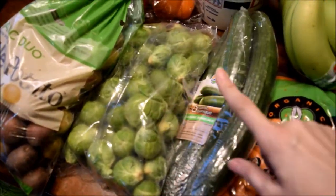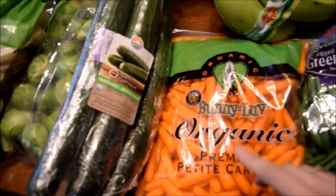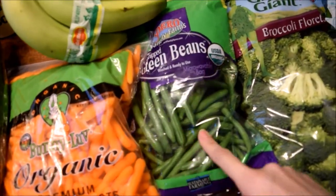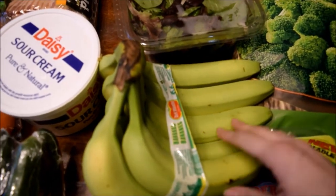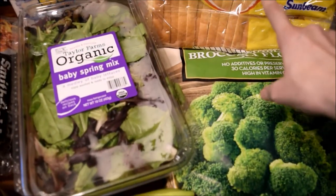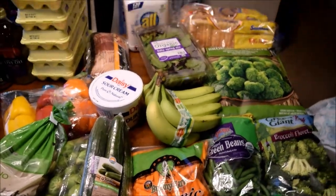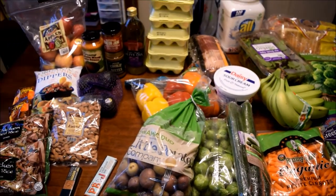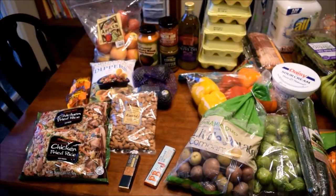We also got Brussels sprouts, three English cucumbers, carrots, green beans, broccoli, bananas, some frozen broccoli as well, and bread. So that is it — that is our haul, and this stuff should last us for about two weeks, not counting the meat I already have frozen in the freezer.